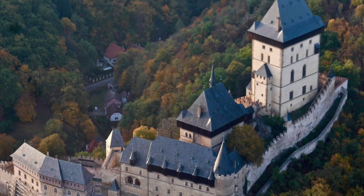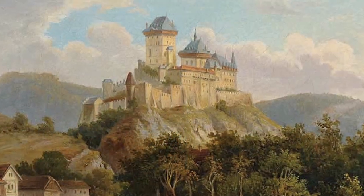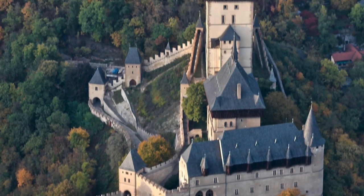Built by Holy Roman Emperor Charles IV in 1348, it housed some of the most precious relics in all of Christendom. Today it is one of the most visited castles in Czechia. The main tower, finished in 1365, today stands strong and proud.